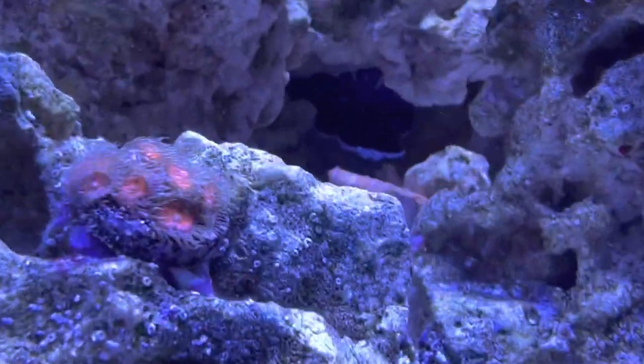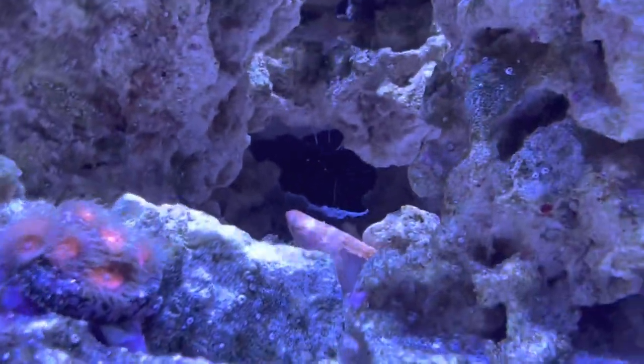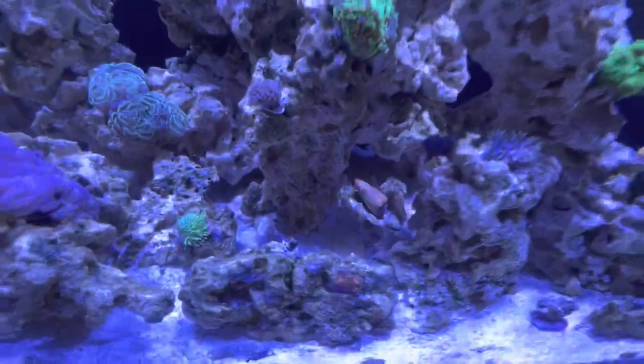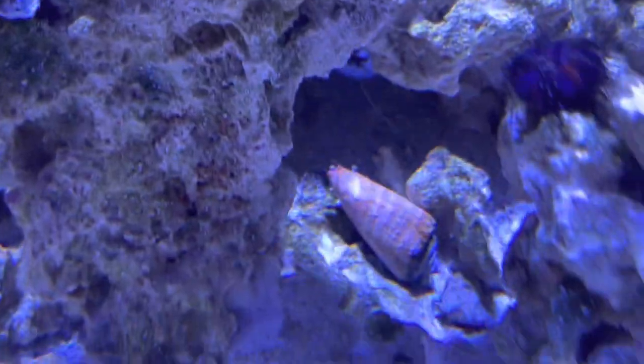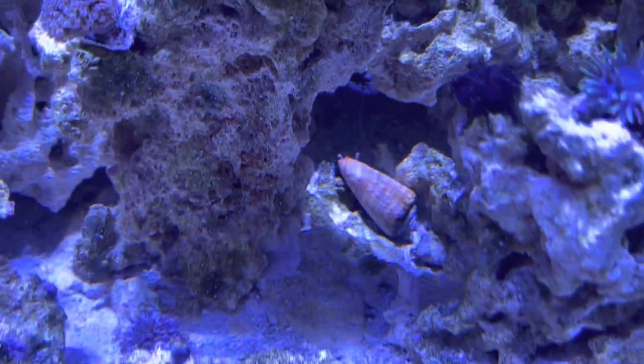Lots going on back in there. We still got our friend Jacques — hard to see, he doesn't want to come out during the day. One of the coolest things I did see today though were these sand conks — one flipped on his back and I watched him flip himself upright. That was so cool.